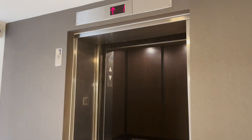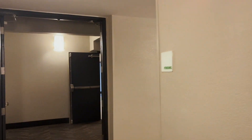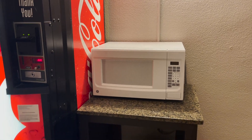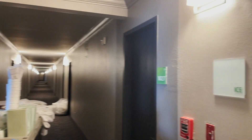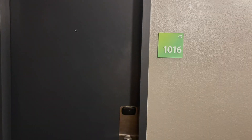Let's head upstairs and see the room. I'm actually on the top floor — the 10th floor. When you get off the elevator to the left, you have vending with sodas. There was a vending machine downstairs by the fitness center for snacks too. They have a microwave here, which is great because spoiler alert, there is no microwave in the room. To the right is the ice machine. My room is 1016, all the way at the end of the hall.